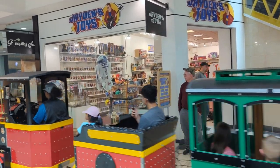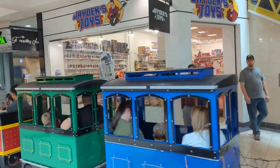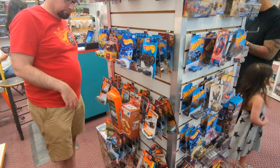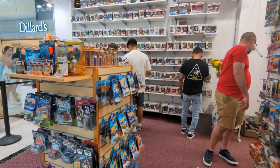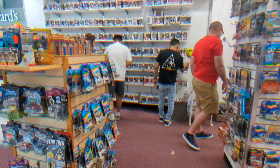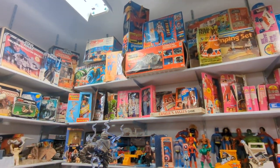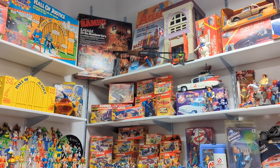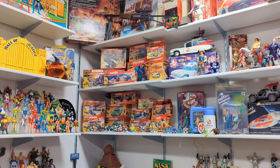Down the road, we found Jaden's Toys, tucked away in the bustling Stonebriar Center Mall. Though the die-cast collection was smaller and perhaps a touch overpriced, the friendly staff made for an enjoyable experience. Tucked away in the back, they had a charming mini-museum showing Jaden's personal collection of 70s, 80s, and 90s toys — like a small, donation-based trip down memory lane.